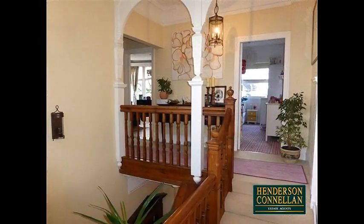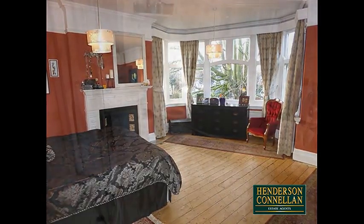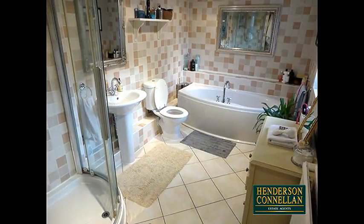The sweeping staircase leads upstairs to the impressive landing and to five double-sized bedrooms arranged over two floors. The master features a deep bay window and a period fireplace, whilst the stunning family bathroom is well appointed, spacious and fully tiled with a separate shower enclosure.